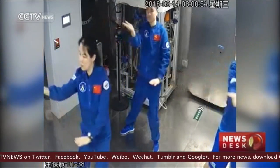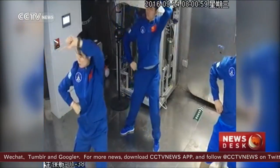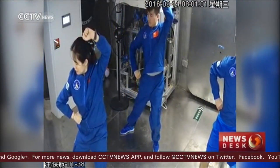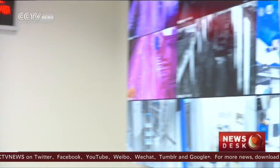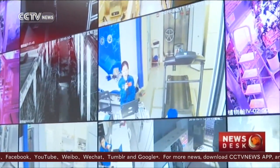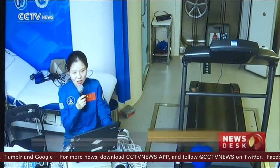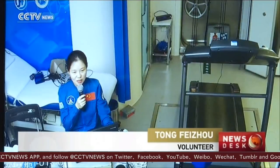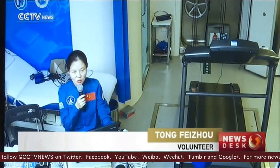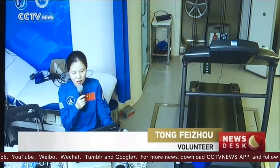In their spare time, Tai Chi is their choice of exercise. So far the experiment is going smoothly. Volunteers can talk to the staff via video calls. We get up every day at half past six in the morning. We all have different tasks — for example, I provide medical care for all crew members, as well as conduct medical experiments in the capsule.